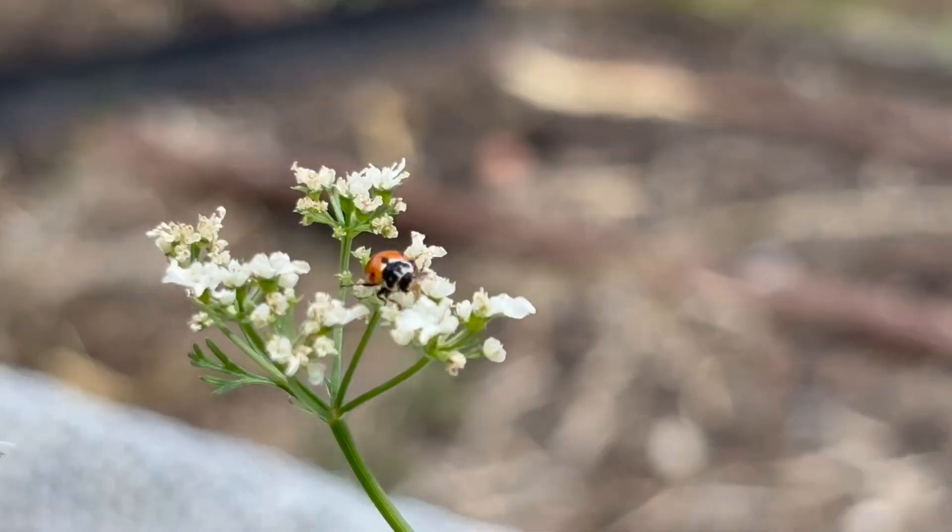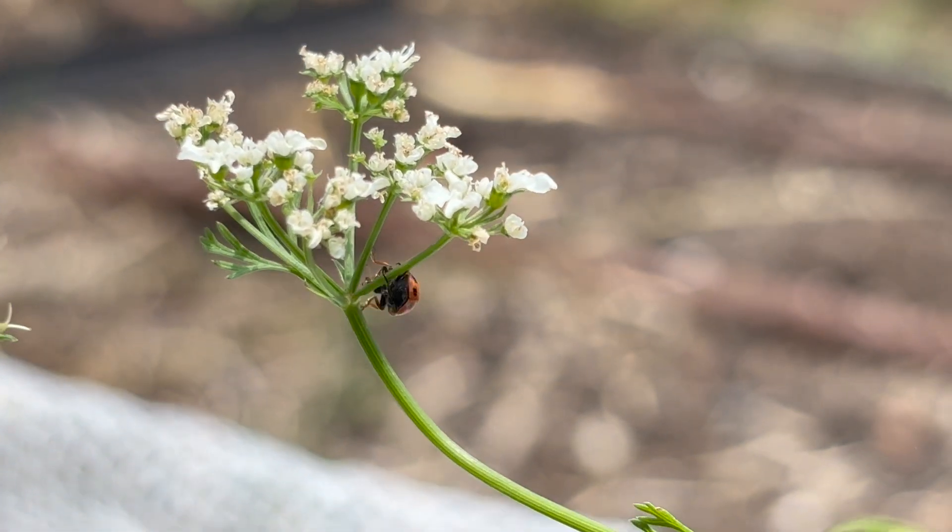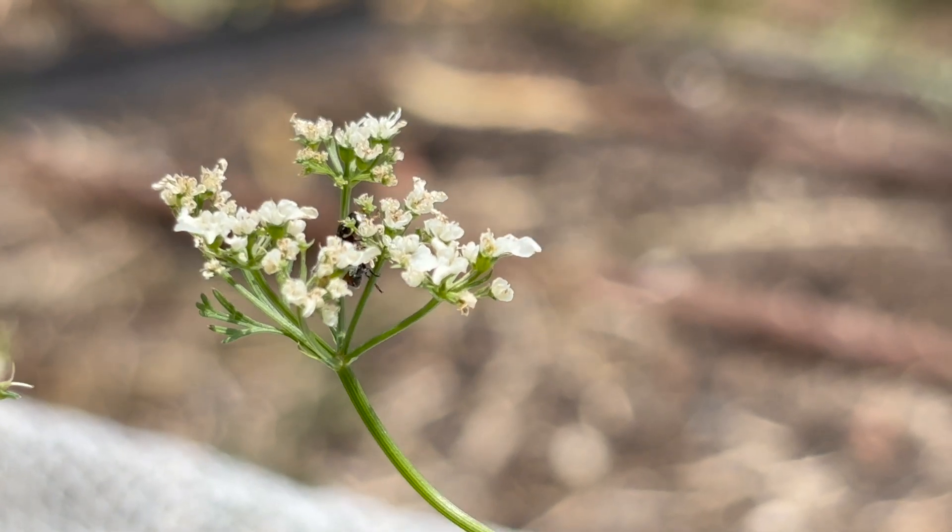Instead of pulling out the bolted coriander because I'm not going to eat it, I just leave it. There are actually some ladybirds right here in the flowers! Paul, you do this sort of thing as a job — what sorts of people or businesses would employ you? Is it just large-scale operations or do you also deal with smaller operations and individuals?